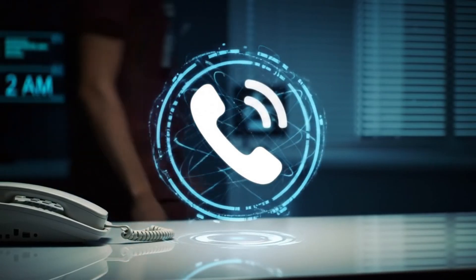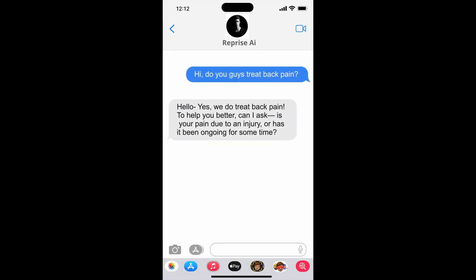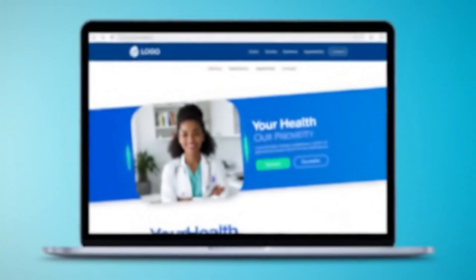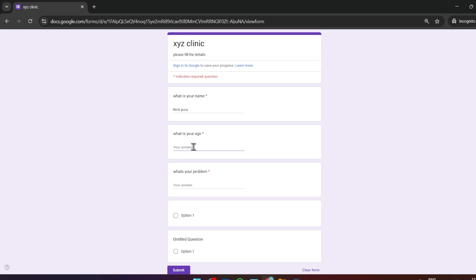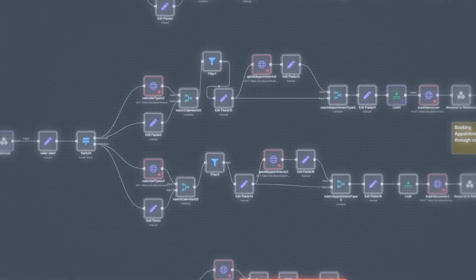So what exactly did this AI front office system do? You can imagine just walking into a medical clinic and every single patient interaction — whether it was a phone call at 2am, Facebook messages asking about services, someone chatting on the website, or a person who just filled out a contact form — all of that being handled by an intelligent AI system that sounds completely natural and knows exactly how to help each patient. And that is what we built out.